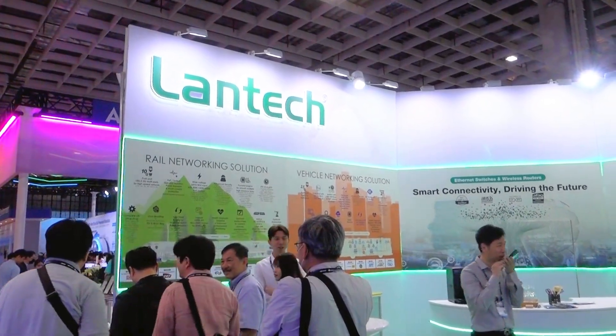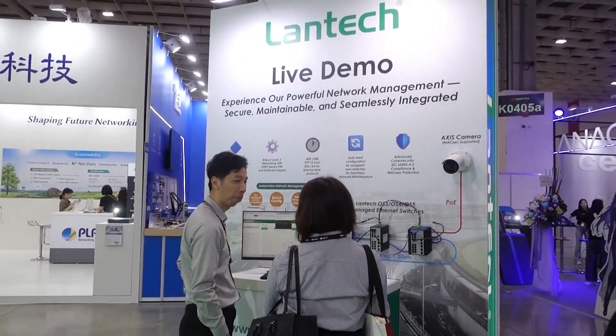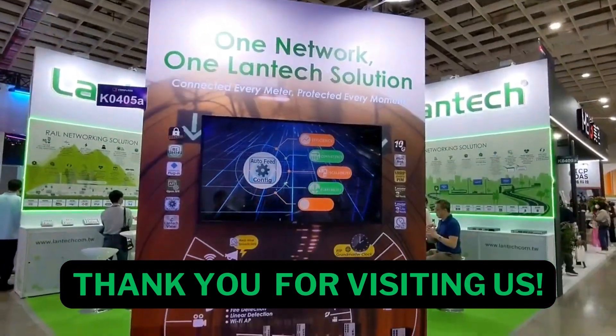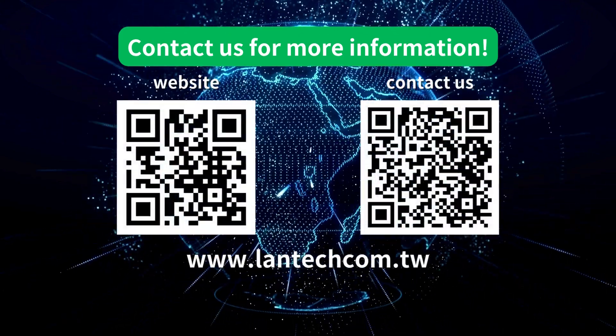Lantech is honored to be part of Computex once again, sharing our innovative solutions with visitors from around the world. Thank you for joining us and we look forward to seeing you again. For further product information, feel free to contact us anytime.